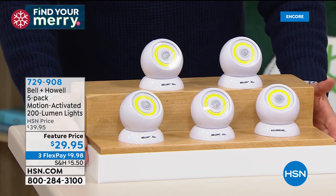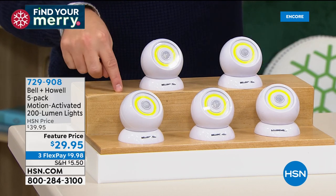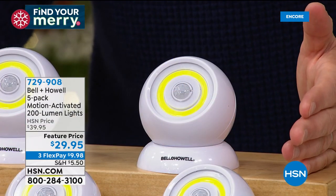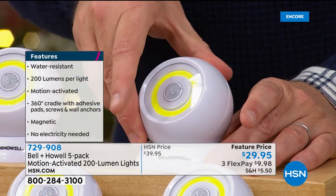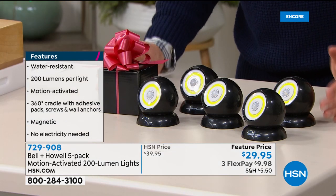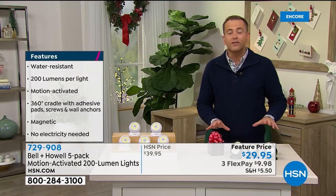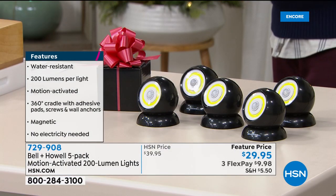They upped the ante — instead of a three-pack they added on another two and brought the price down. For the holiday season you get all five for $29.95, which is magnificent. You can maneuver them, twist them, and customize them any way you want. They're magnetized so they can sit in the base. It's got to be one of the best deals on HSN right now. I also have the black. They come individually boxed, so the box coordinates the color of the lights.